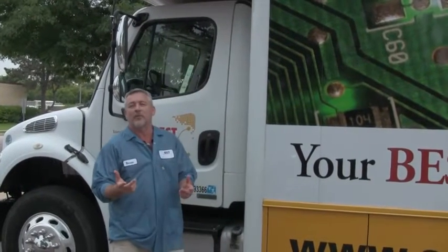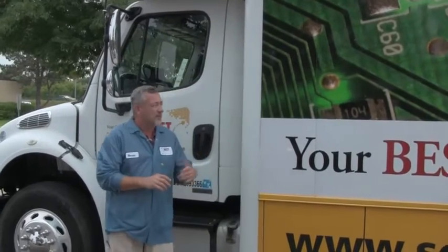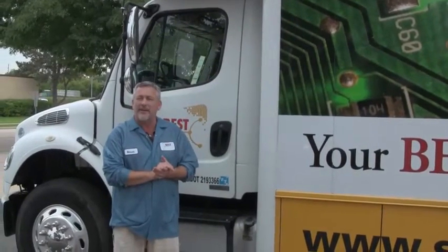Hi, my name is Norman Mirren. I work for Best Incorporated, located in Rolling Meadows, Illinois. I just wanted to talk to you for a minute about our mobile training center.